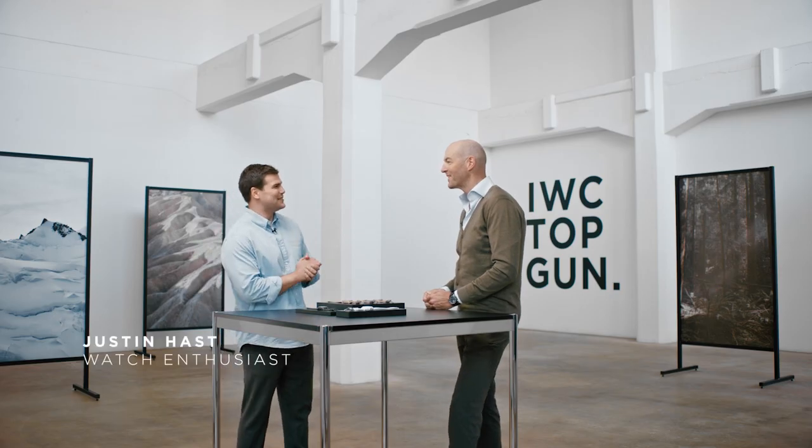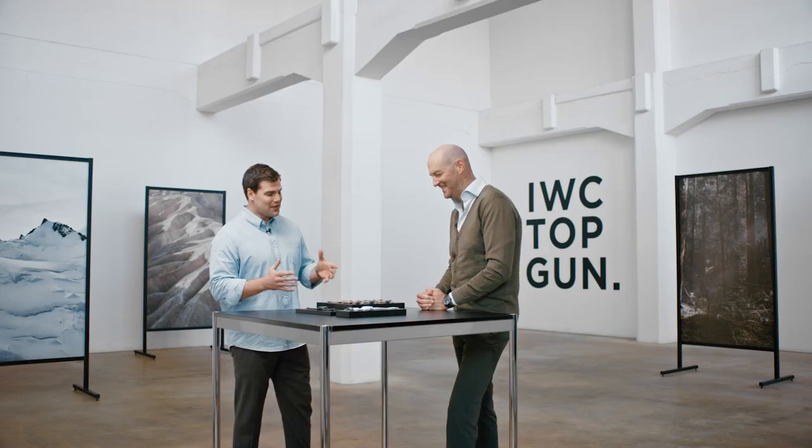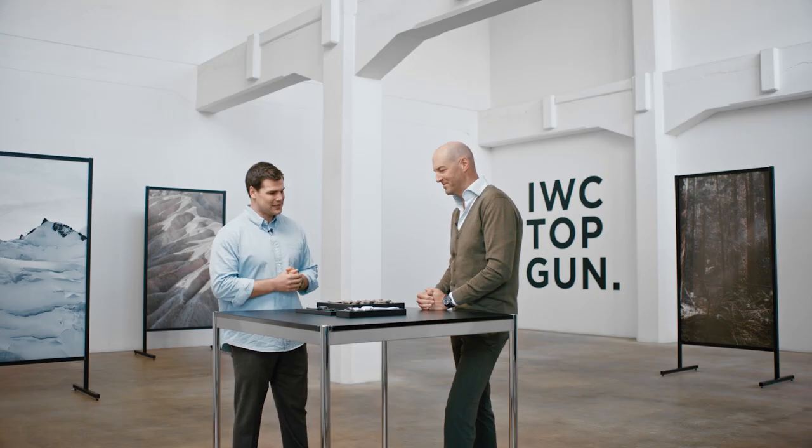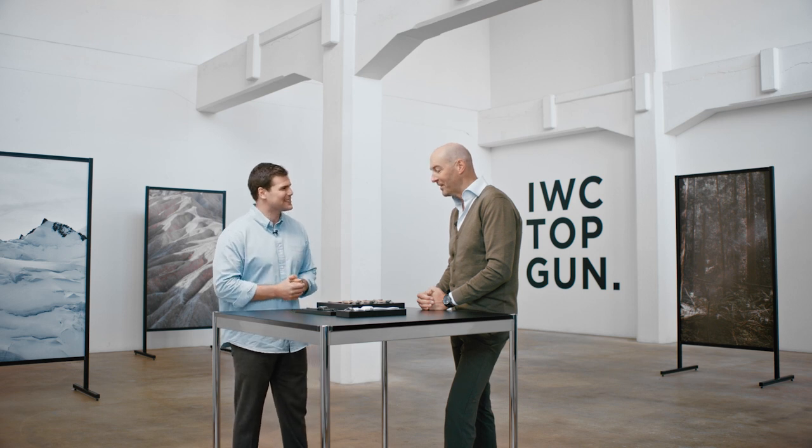Christian, it's a pleasure to be here with you today in Schaffhausen, and thank you so much for giving me your time. Welcome, Justin. Great to have you with us today. So when I think of IWC, I think of pilot watches and I think of colored ceramics. And this year in 2022, you've got a number of new colorways coming out. Tell us a little bit about what we've got here in front of us.